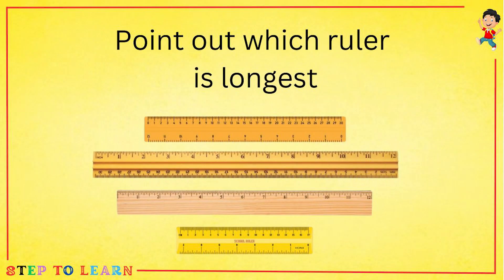Point out which ruler is longest. First, second, third or fourth? The second ruler is longest.